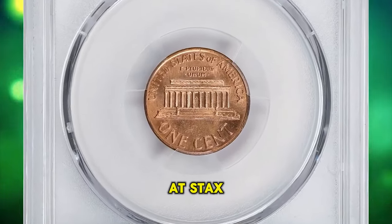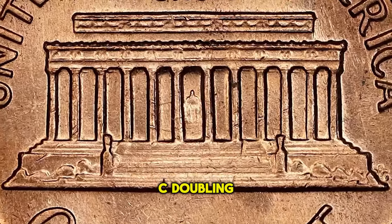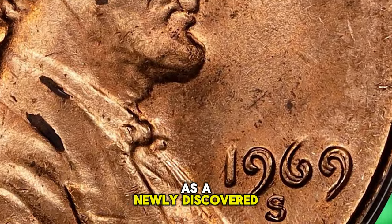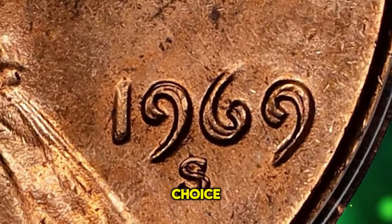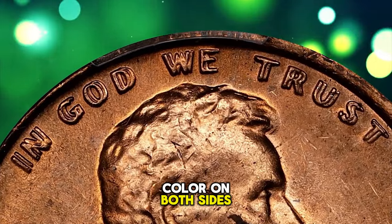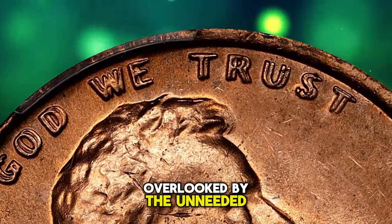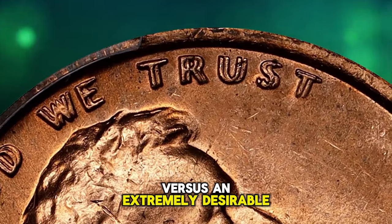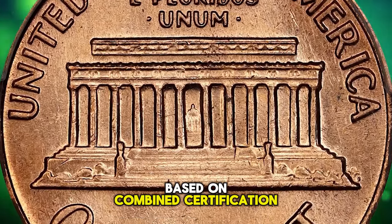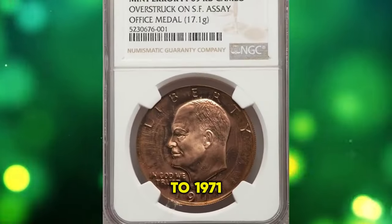The popular 1969-S doubled die Lincoln cent was recently showcased at Stack's Bowers auction, graded Mint State 63 Plus Red by PCGS and approved by CAC. Doubling on all obverse lettering is included except the mint mark. This is an important choice full red cent, attractive with bright even pinkish rose mint color on both sides, with few blemishes of any kind. The 1969-S doubled die is extremely desirable with an estimated population of just 40 to 50 pieces. This elusive specimen was sold for $72,000.